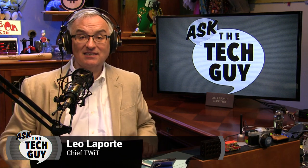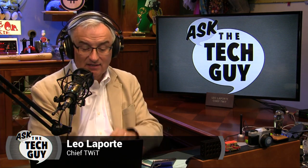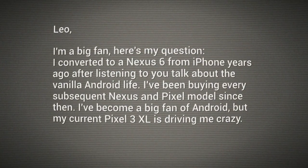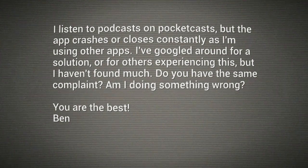Welcome to Ask the Tech Guy. This one is from Ben. I'm a big fan. Here's my question: I converted to a Nexus 6 from iPhone years ago after listening to you talk about the vanilla Android life, and I have been buying every subsequent Nexus and now Pixel model since then. I've become a big fan of Android, but my current Pixel 3 XL is driving me crazy. I listen to podcasts on Pocket Casts, but the app crashes or closes constantly as I'm using other apps.